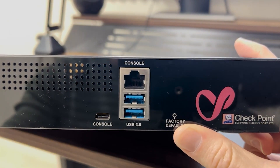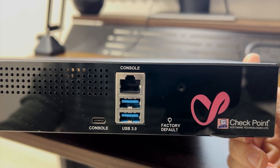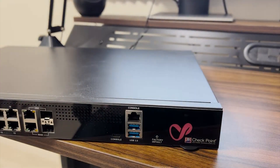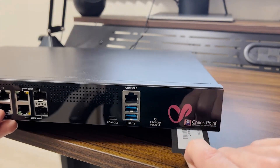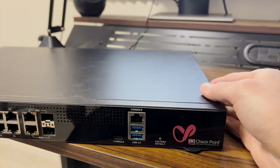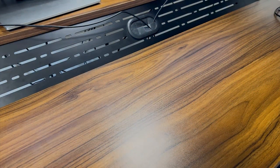Next to these ports there is a factory default button. If you press this down with a PIN you can reset the device back to the factory defaults — the way it was when it was shipped from the factory. And finally, here is something I really like: the serial number is written on a little pull tab here, instead of directly on the chassis like most devices. Before wrapping up this video I just want to show some of the extras that came in the box with these devices.